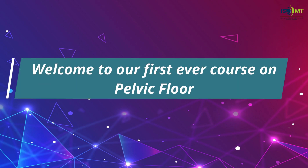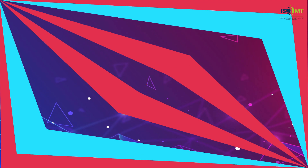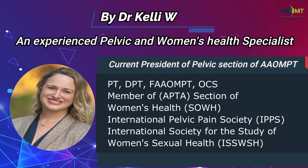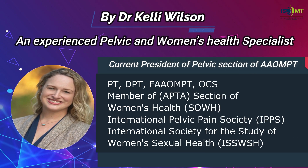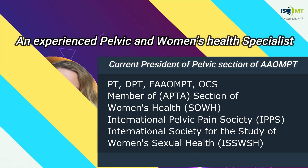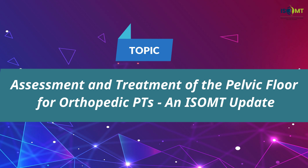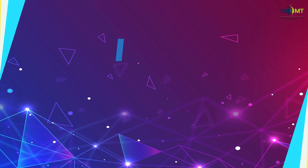Welcome to our first ever course on Pelvic Floor by Dr. Kelly Wilson, current President of the Pelvic Section of the American Academy of Orthopedic Manual Physical Therapy. She is an experienced Pelvic and Women's Health Specialist on the topic of Assessment and Treatment of Pelvic Floor for Orthopedic PTs, based on the ISOMT update.